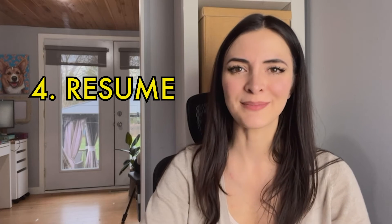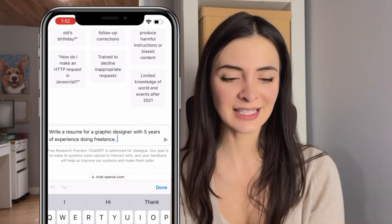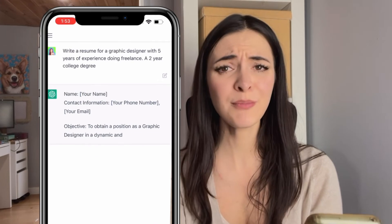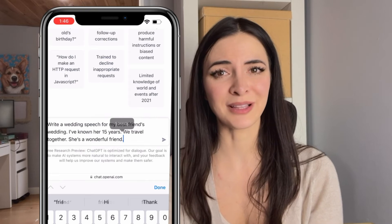Number 4, write a resume. Let's pretend you're a graphic designer with 5 years of experience doing freelance and you have a 2-year college degree. You can put in as much information as you want, but just based on that little bit, you just got a pretty good resume template.